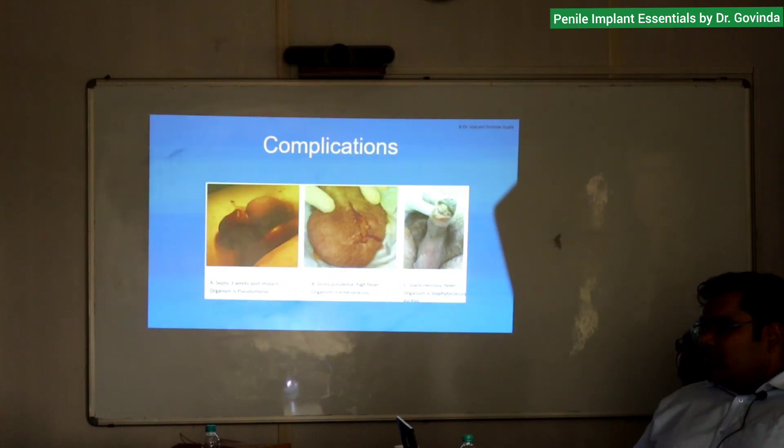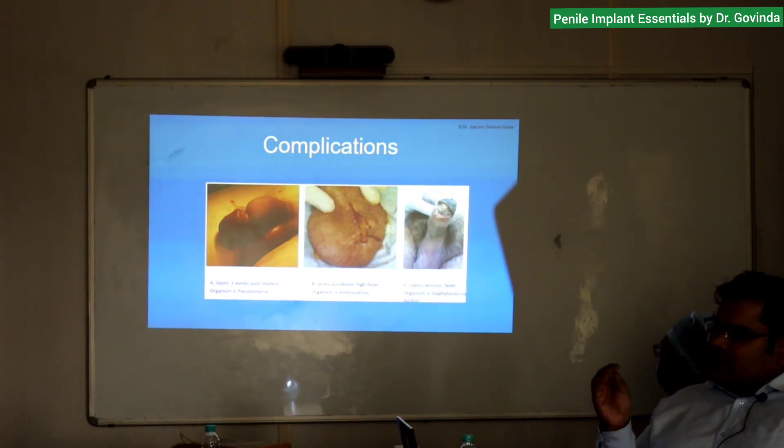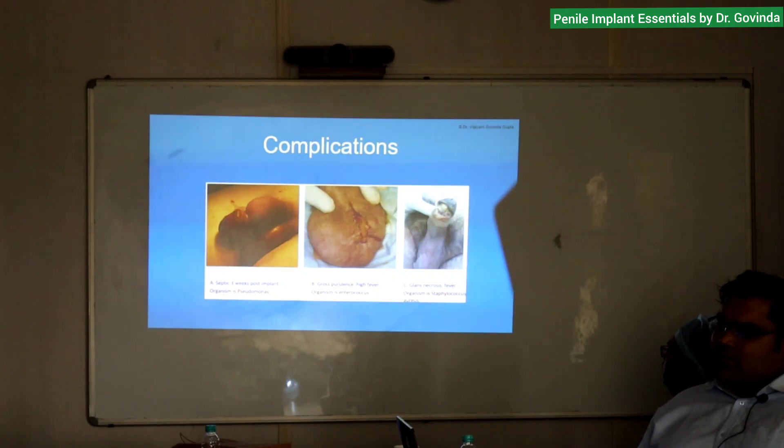Be very careful to assess the glans when planning the implant. If the patient is diabetic on insulin or a chronic smoker, the tip of the penis is like the tip of the fingers. Any patient at risk of distal tip necrosis is also at risk of glans necrosis. Insulin-dependent diabetics and smokers: be very careful with circumcision, because if we circumcise at the same time as the surgery, we are putting the glans at risk.